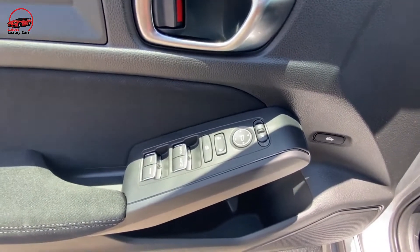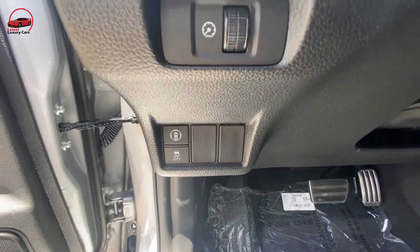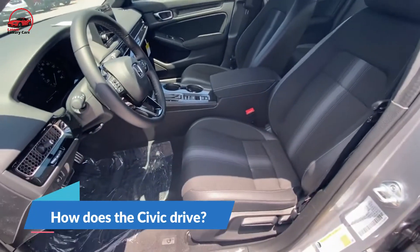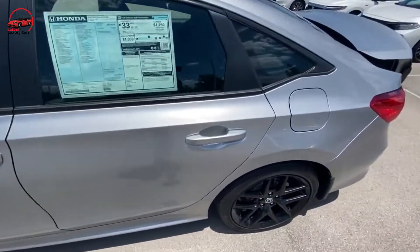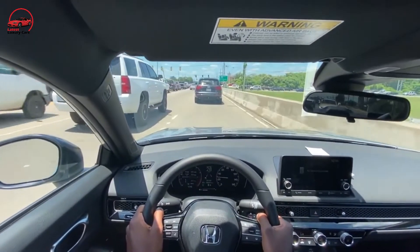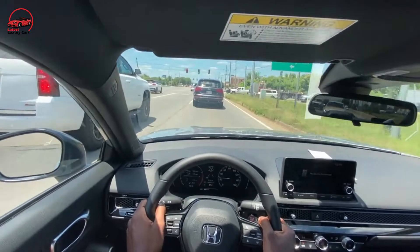The Civic Sport sedan has a naturally aspirated 2.0-liter inline-four and a continuously variable automatic transmission — hardly a combination that makes us think of sport in the traditional sense. How does the Civic drive? It feels a little lazy off the line, but power grows steadily and quickly, so you never feel the need to floor it like you would with the base 2.0-liter engine.